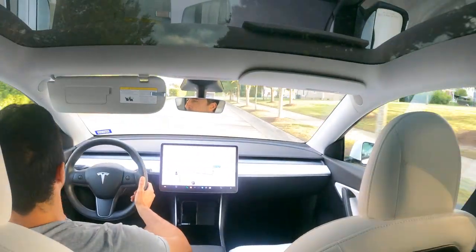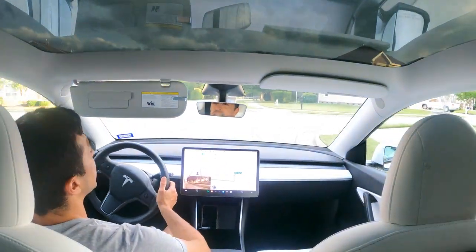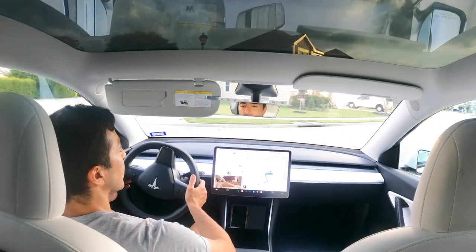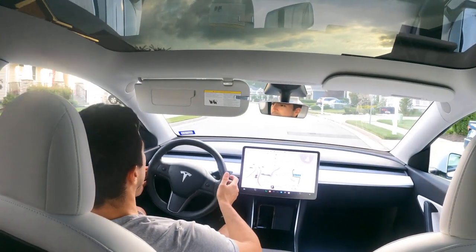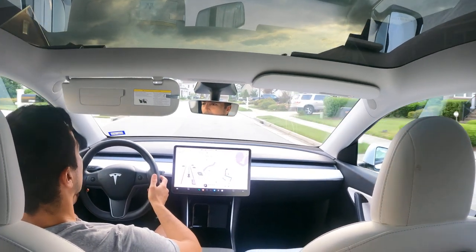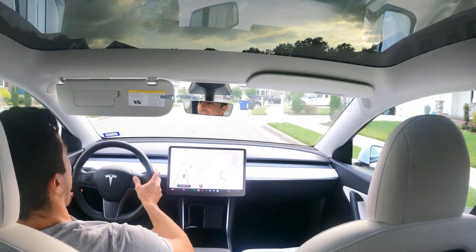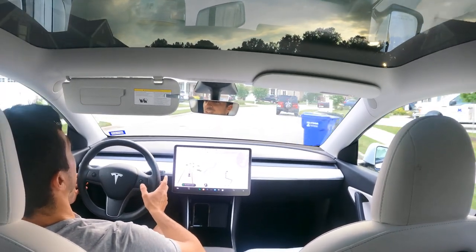There are no middle lane markings on this road — it's a two-way — but it needed to keep to the right. Now it's taking the right-hand turn, recognizes the parked car. It's going a bit too fast for me.